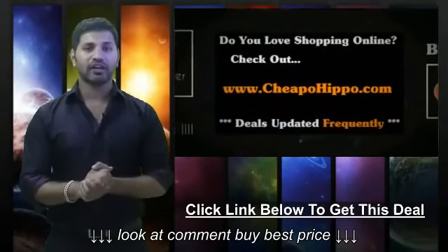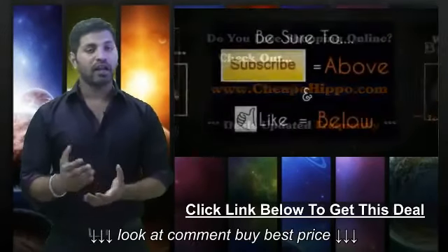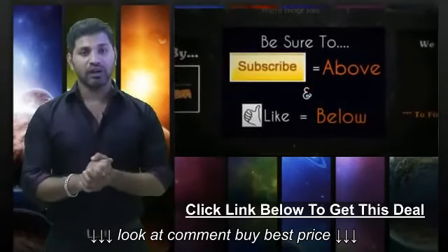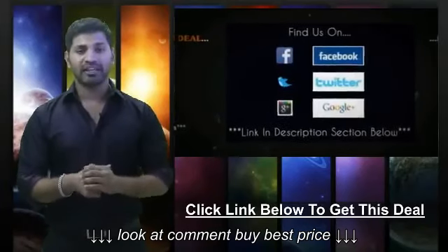So if you love shopping online, be sure to check us out at CheapoHippa.com every day for all the latest deals and coupons. If you like what we do here, be sure to subscribe to our channel and like this video. We're also on Facebook, Twitter, and Google+, so be sure to check us out there.